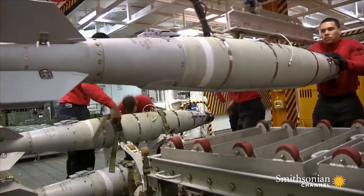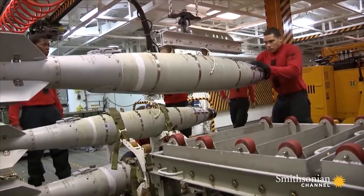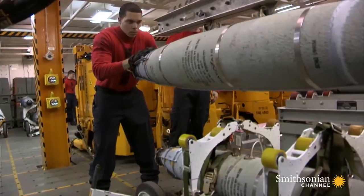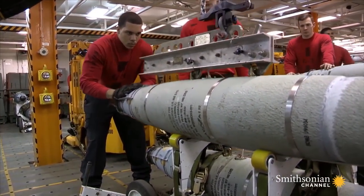The GBU-54 is a type of bomb called a JDAM — that stands for Joint Direct Attack Munition — meaning it's guided by a GPS or a laser lock onto a target.